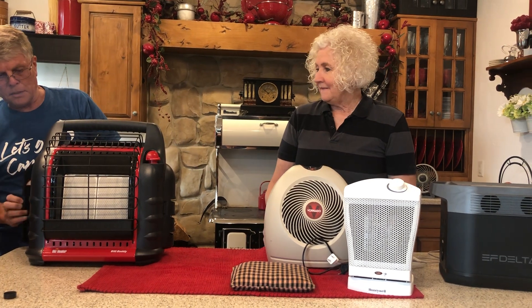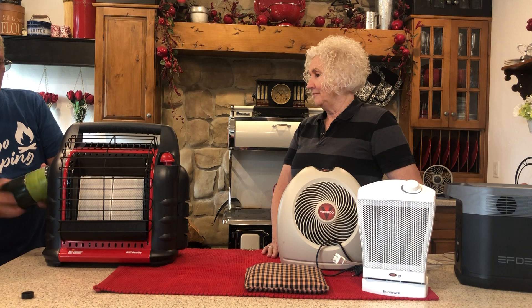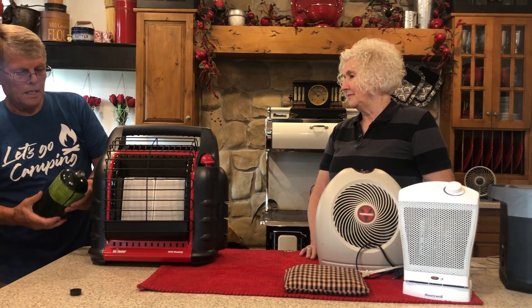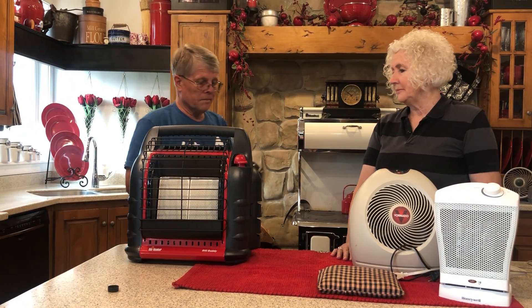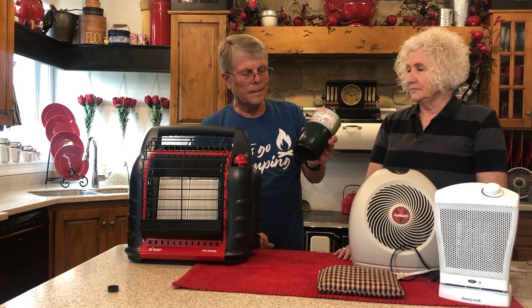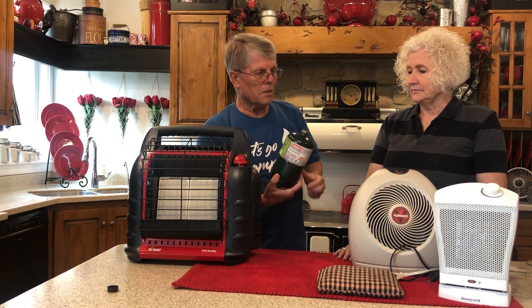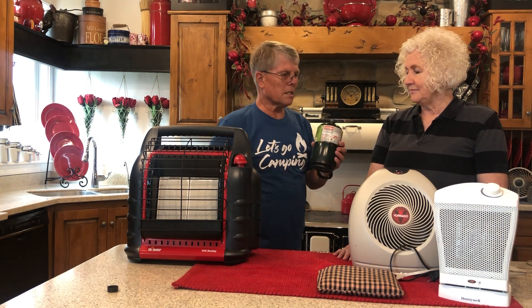On these one-pound propane bottles — they normally cost anywhere from $3.50 to $4.00 and you can get them at almost anywhere: Walmart, Costco, lots of different places.